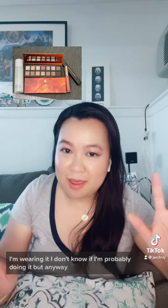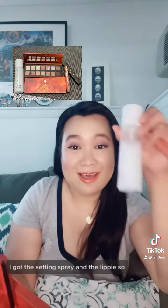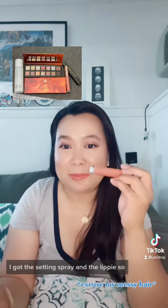I just love makeup and I wear it. I don't know if I'm properly doing it, but I try my best. Anyway, I got two palettes from her, a setting spray, and the lippy.